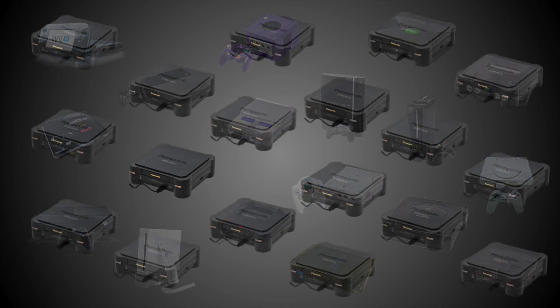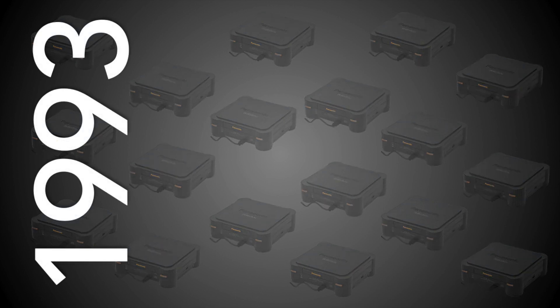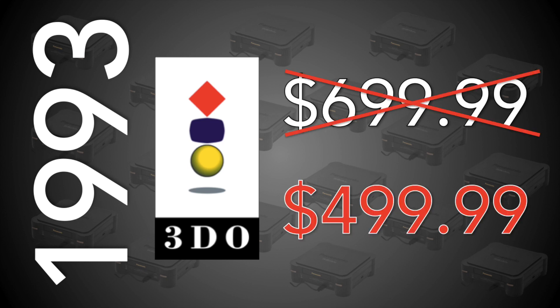Just look at that magnificent beast, a true marvel of gaming's fifth generation. Released in late 93, the Panasonic 3DO debuted for 700 bucks, famously setting the bar for high price points. A short while later, the company dramatically slashed the price of the system down to 500 bucks — a 29% cut. That's massive.